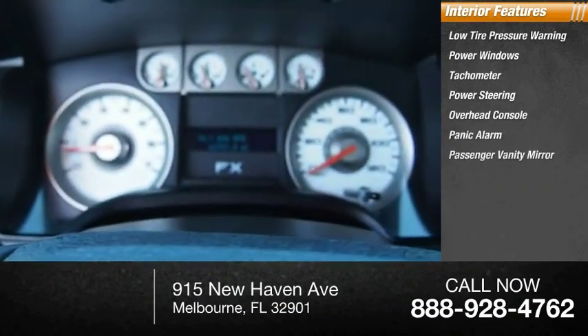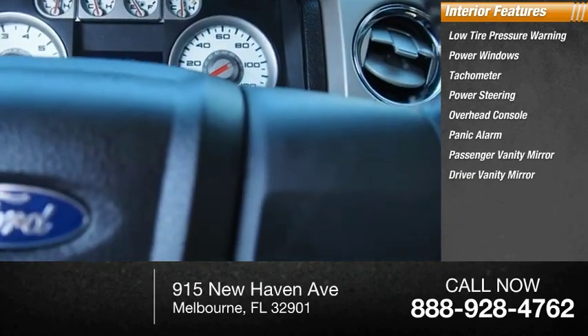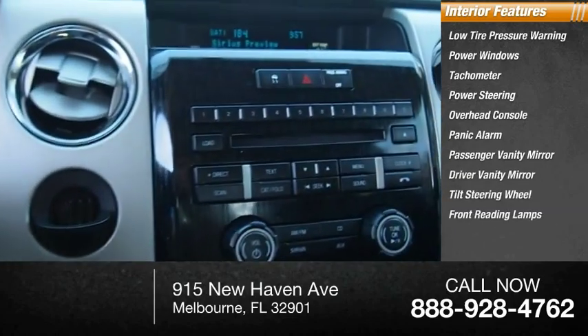Panic alarm, passenger vanity mirror, driver vanity mirror, tilt steering wheel, and front reading lamps.